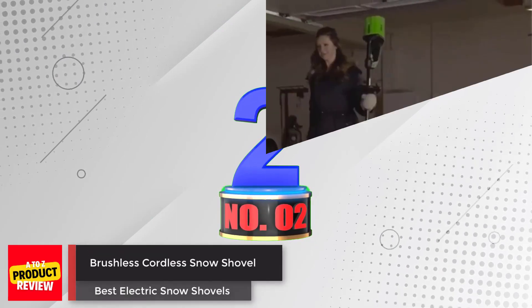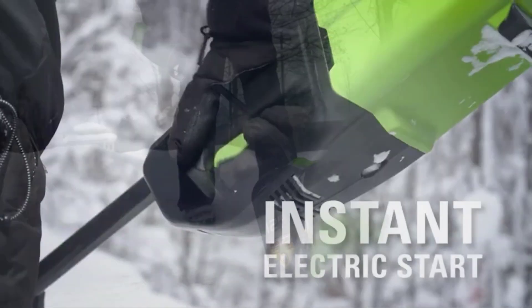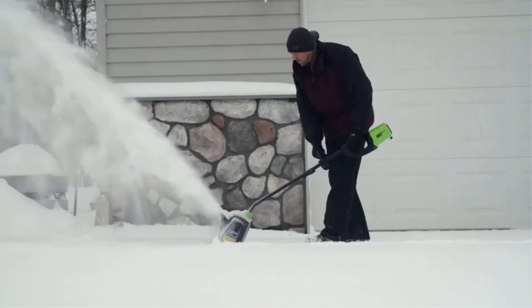Number 2: Brushless Cordless Snow Shovel. This shovel is surprisingly powerful and can even handle some wet, heavy snow. Reviewers gave it high marks for being easy to use and maneuver. It has plenty of muscle and easily throws snow a distance of 20 to 25 feet. The included 2Ah battery is compatible with other cordless Greenworks lawn and yard tools.